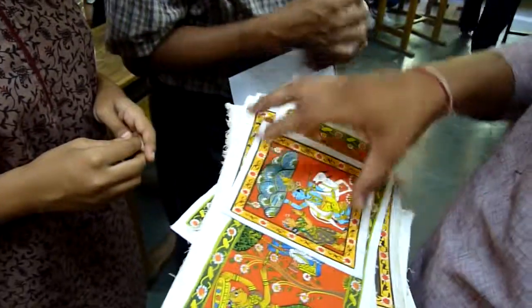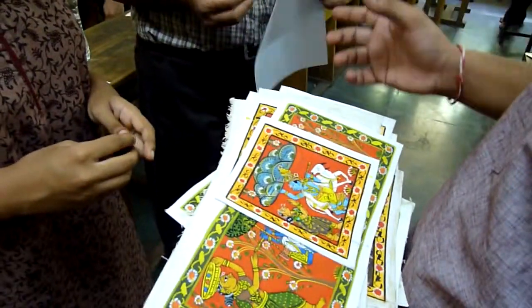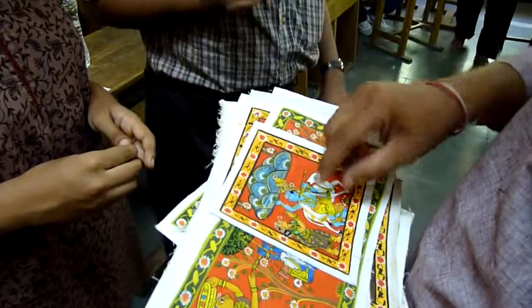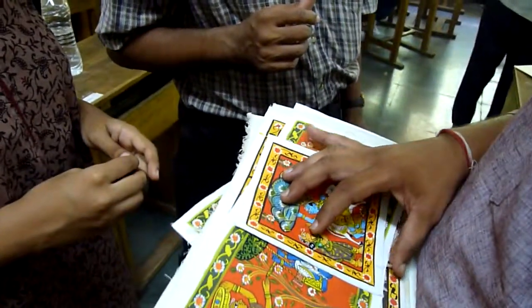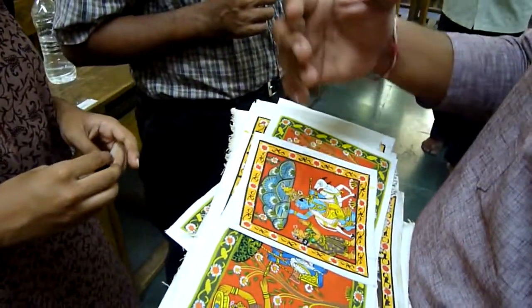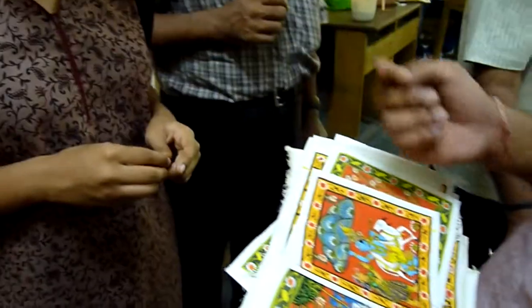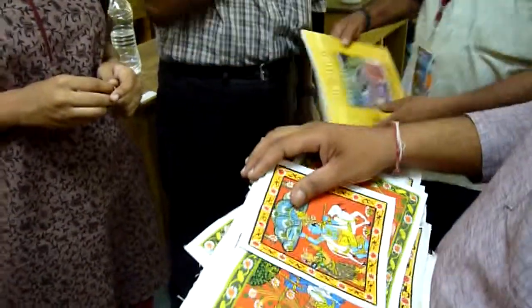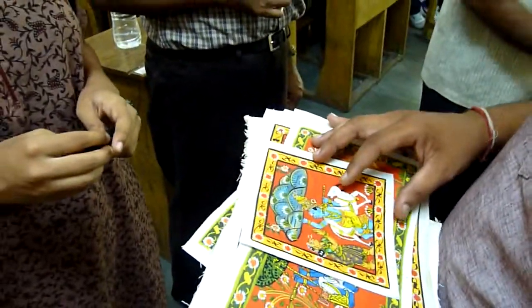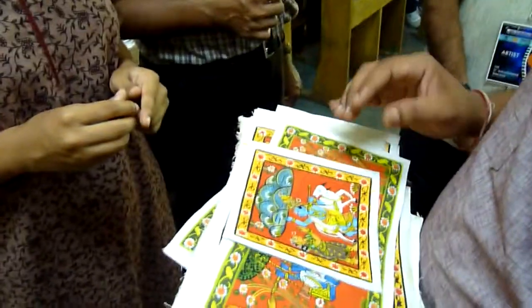We will do all these with normal brushes — what we get in the market. Only the fine hair brush for the last outline is special. This brush we will prepare with squirrel tails. The storytellers will come to my home and give some squirrel tails, then we will prepare the brush with that. The life of that brush is also very good.